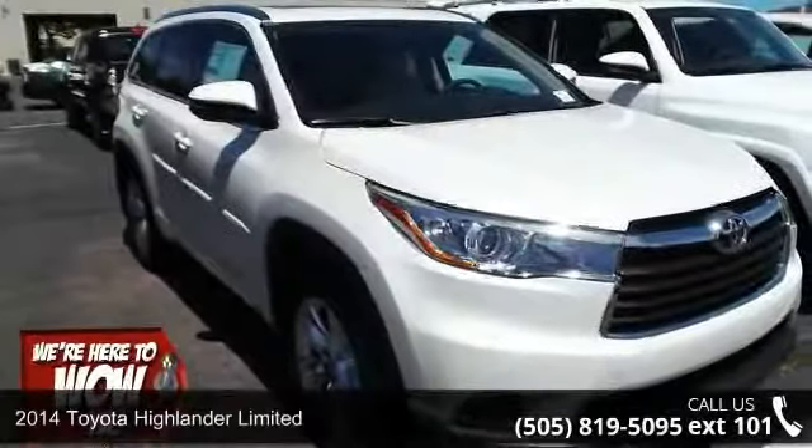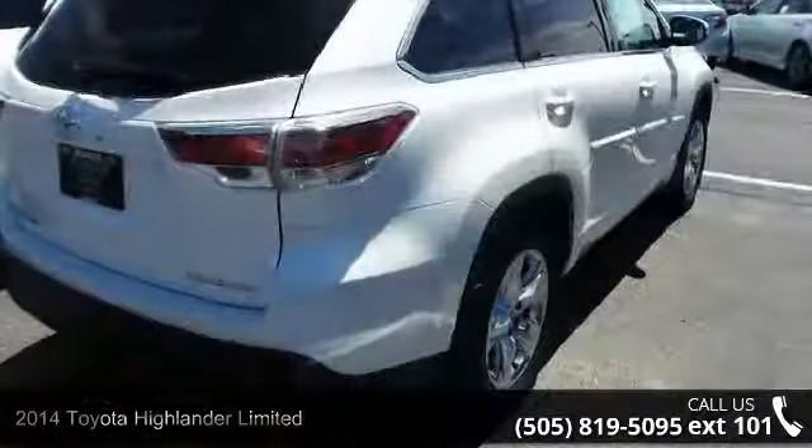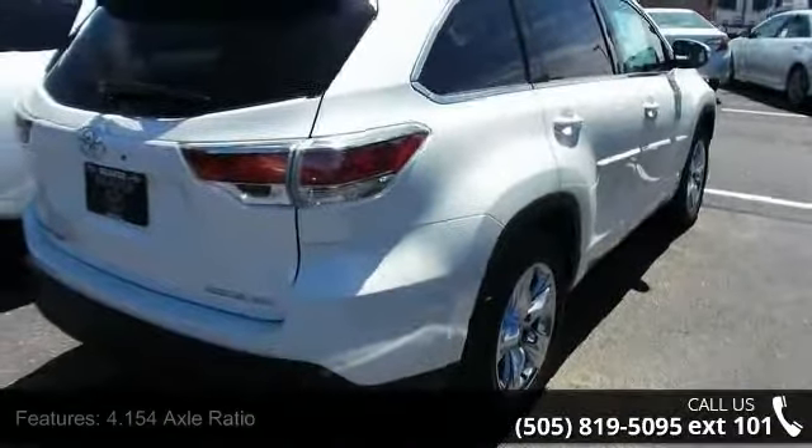Arrive in style with this 2014 Toyota Highlander Ltd. This may be the set of wheels you've been looking for. Enjoy these notable features: